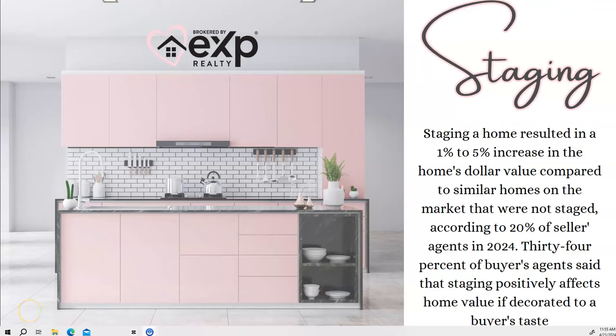Today I wanted to talk to you about the importance of staging your home before you get your pictures and videos done, before you list it. Staging a home resulted in a one to five percent increase in the home's dollar value compared to similar homes that were not staged, according to 20% of seller agents in 2024.